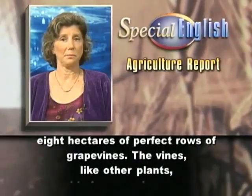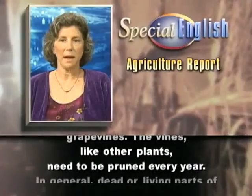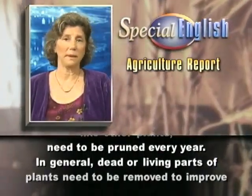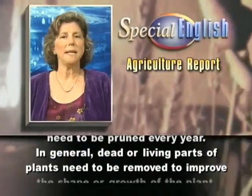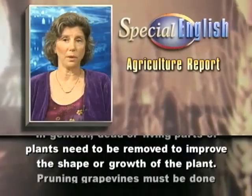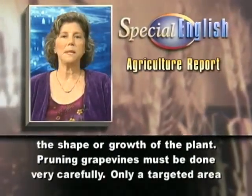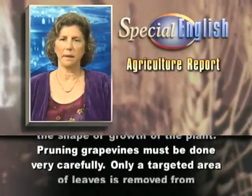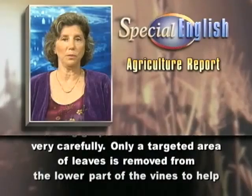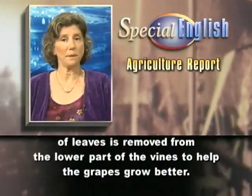The vines, like other plants, need to be pruned every year. In general, dead or living parts of plants need to be removed to improve the shape or growth of the plant. Pruning grapevines must be done very carefully. Only a targeted area of leaves is removed from the lower part of the vines to help the grapes grow better.